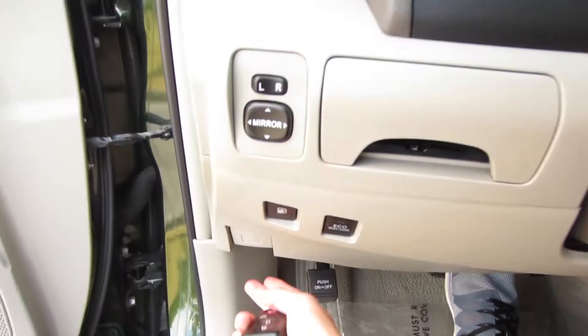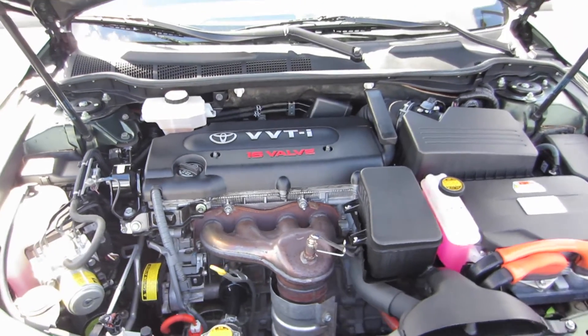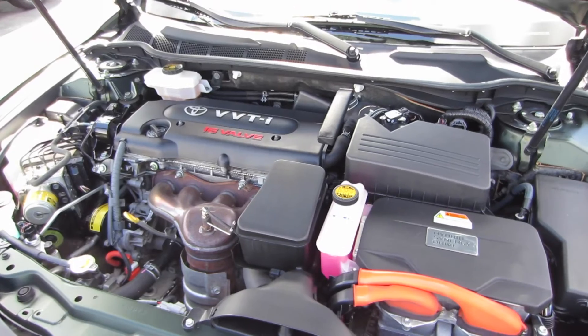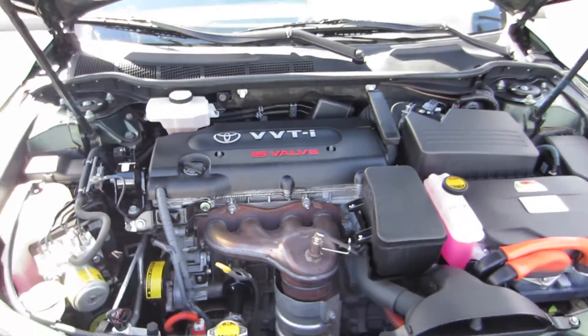Let's go ahead and check out under the hood. You do have Toyota's 2.4 liter dual overhead cam inline 4-cylinder with variable valve timing with intelligence, connected to Toyota's hybrid Trinity drive power plant. Combined total horsepower is 187, connected to a CVT and the front wheels.